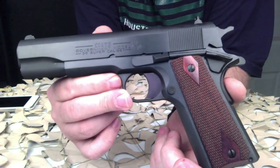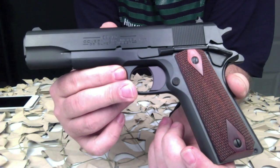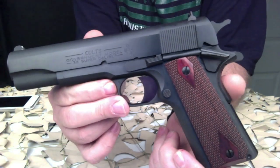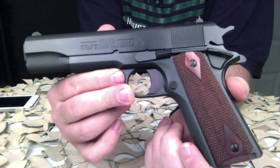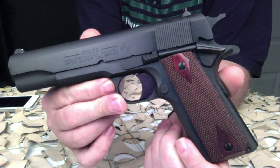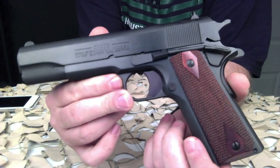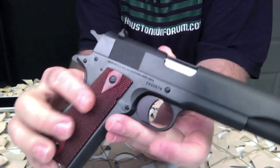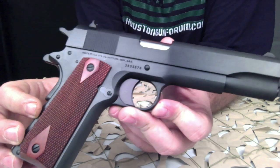Upgrades from the original include white dot sights and a lowered ejection port for reliability. It still remains the standard that everyone tries to imitate but no one duplicates. This features high-profile sights with the white dots, a spurred hammer, a standard safety lock, and a grip safety.